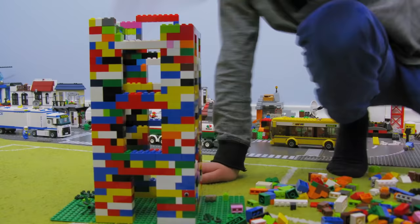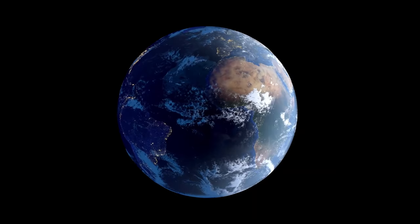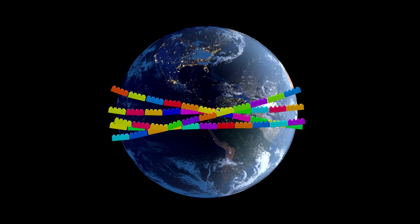And when they wanted to build something else, they could just take them apart and start all over. Kids loved these new click-together bricks, and Lego became one of the most popular toys on the planet. In fact, if you lined up all the Lego pieces sold in one year, they would wrap around the earth more than five times. That's a lot of bricks!